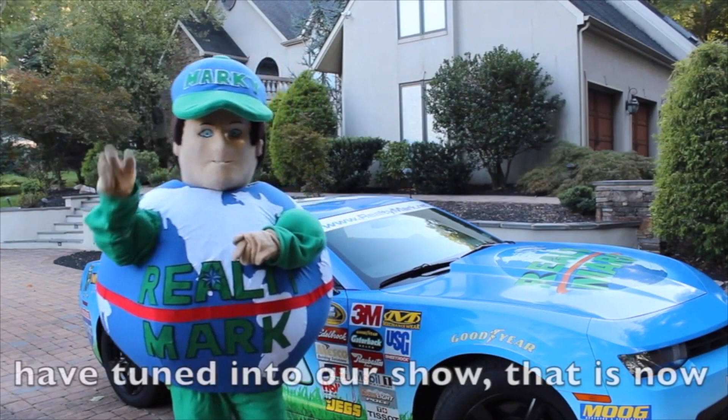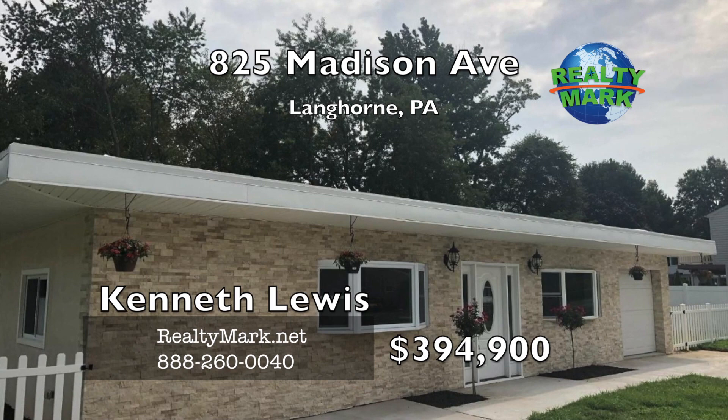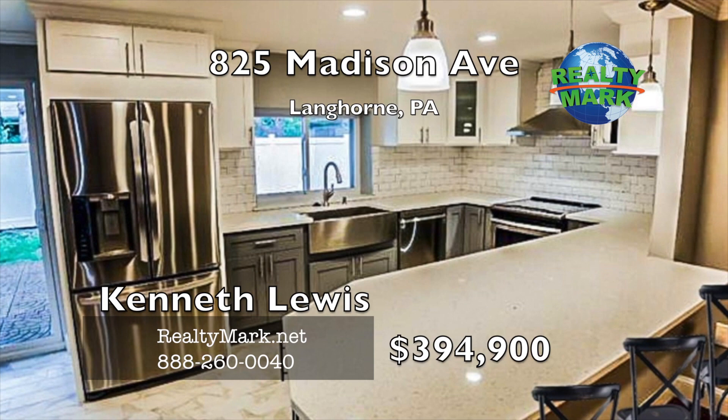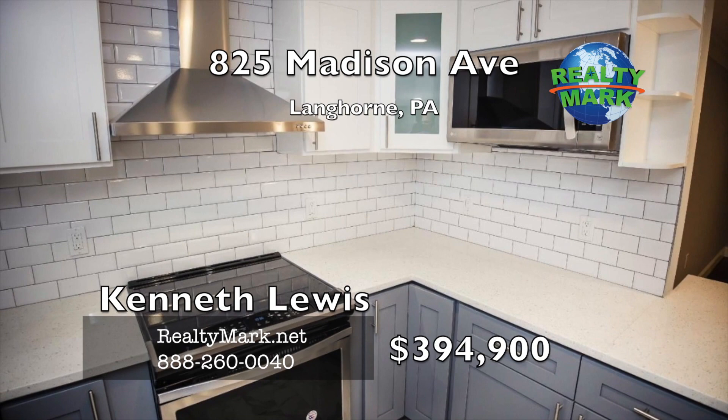RealtyMark would like to thank the thousands of viewers each week that tune in, and the millions of viewers that have tuned into our show now in its fifth year continuously running. Come see this totally renovated single — nearly everything in this home has been redone on one floor. Welcome to the impressive entry with new stacked stone through the front door to an attractive entry area leading to the spacious living room-dining room area. Brand new hardwood floors. Totally new kitchen complete with premium quartz countertops, stainless steel appliances, refrigerator, dishwasher, range, microwave and farmhouse sink. Brand new soft close cabinets with gorgeous subway tile backsplash.